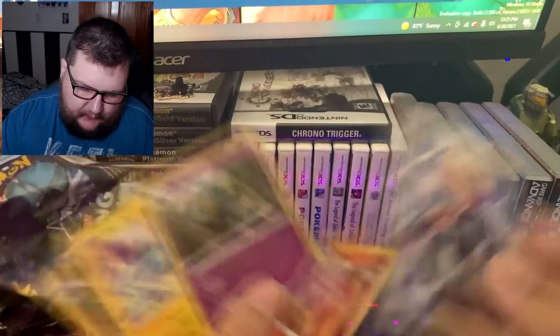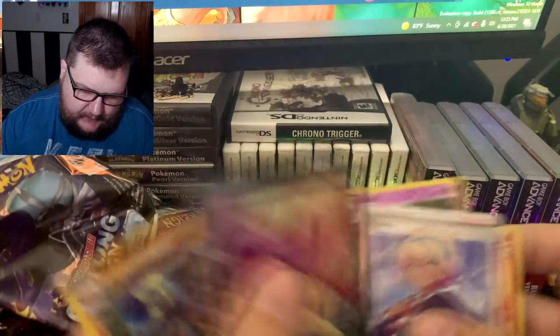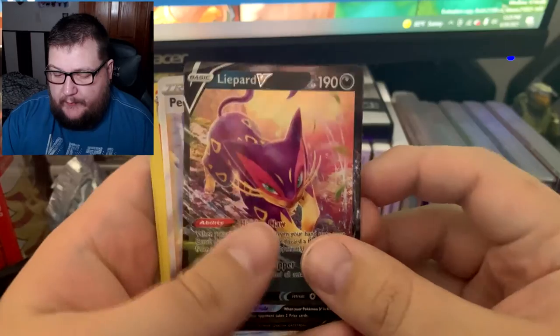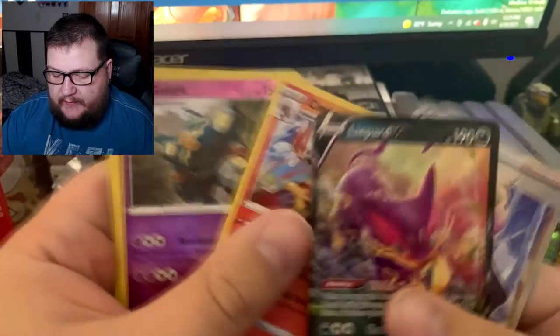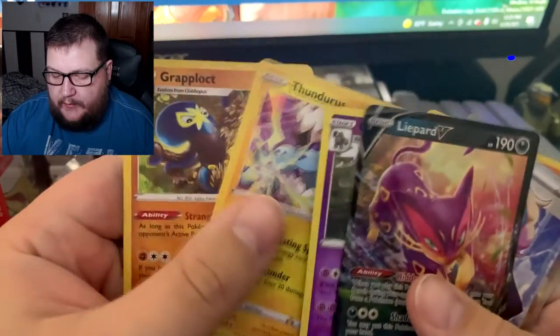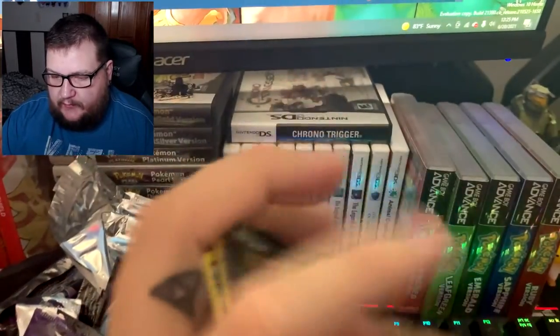Alright, let's take a look at what we got overall. Out of all the pulls there were: Leopard V, Peonia, Cinderace holo, Gourgeist reverse holo, Thundurus, and Braviary. That wasn't too bad — we got some decent pulls. It actually renewed my faith in Chilling Reign just a little bit. I don't know if we'll get any more product anytime soon — this week will probably be the only unboxing.